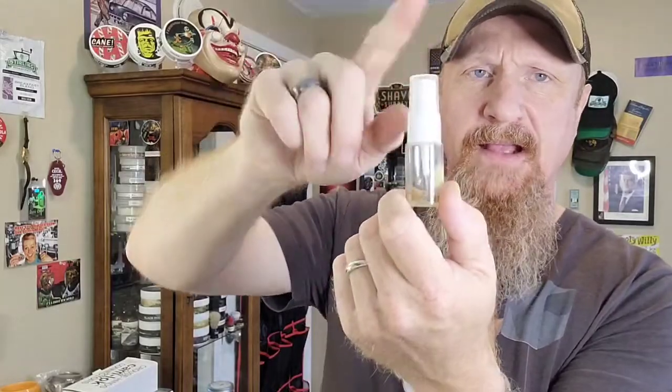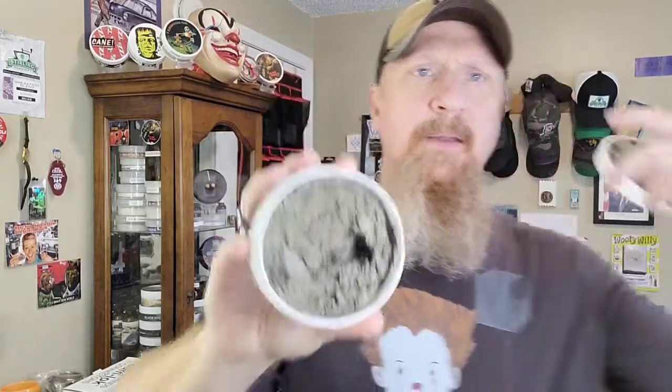My wife has one of my decanted bottles of this — I printed a little label for her and she has it in with her EDPs and perfumes. Thankfully I have the Star Jelly and plenty of soap left. This year I will definitely have to buy another aftershave splash because my wife wears it. It's not feminine — it's definitely unisex. I wear it, I love it, it smells so damn good.